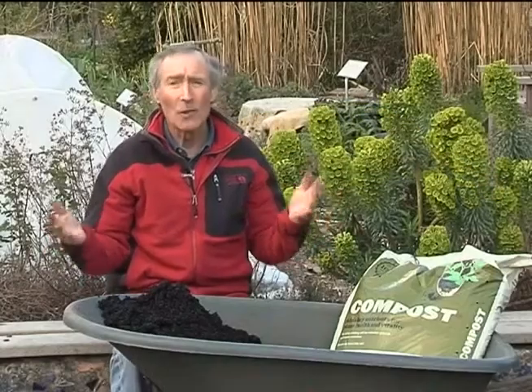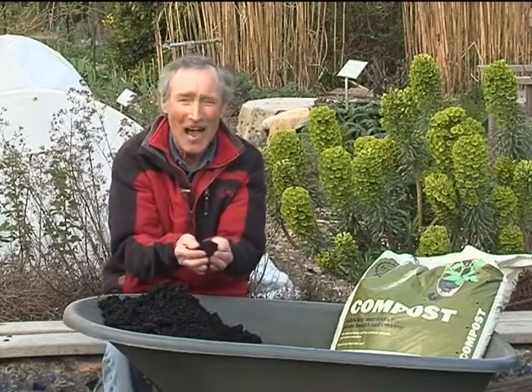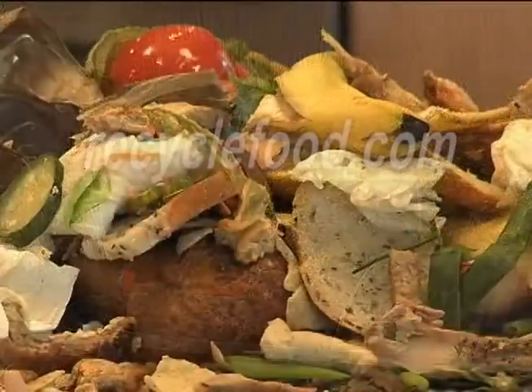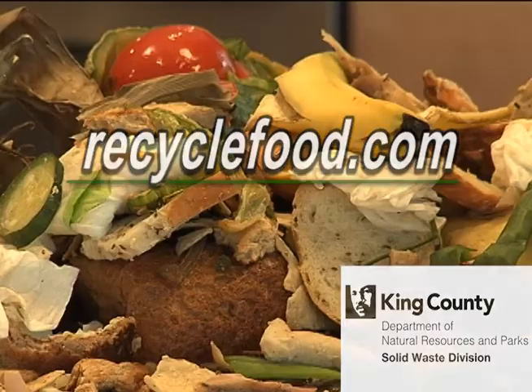Oh la la — with your help, we can end up with this wonderful stuff instead of wasting it by sending it to the landfill. For more information about what can go in your yard, food, and food-soiled paper cart, visit RecycleFood.com.